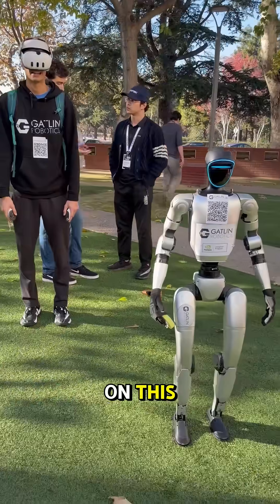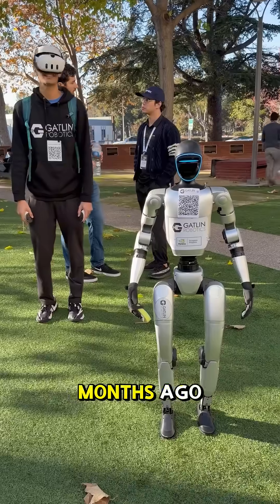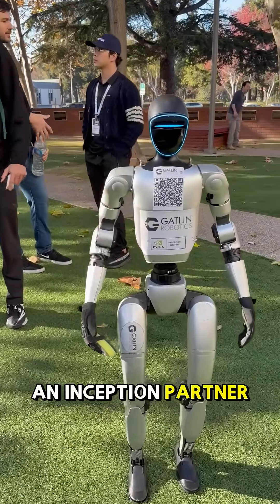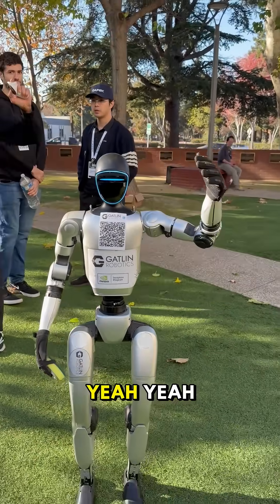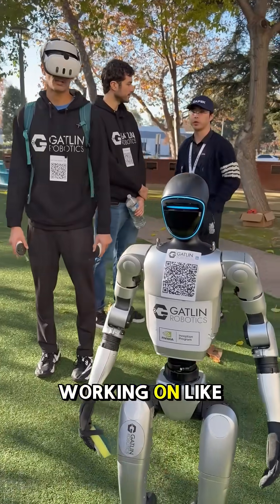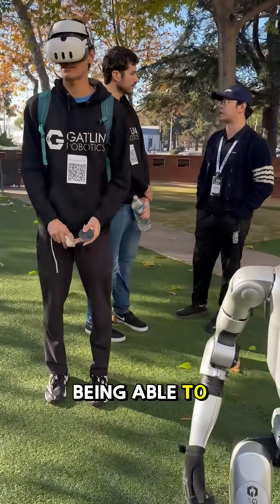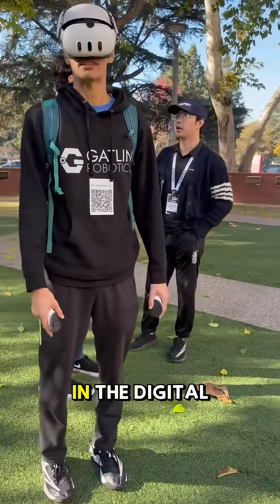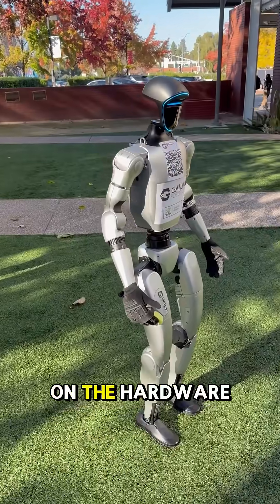How long have you guys been working on this? This is Gatlin's two-month birthday. Wow, two months ago. And you guys are an Inception partner? Are you doing like Isaac Sim training or anything? Yeah, we're really working on reinforcement learning, digital twins, being able to simulate our whole cleaning operations in digital twins. But we're kind of earlier on the sim than we are on the hardware.